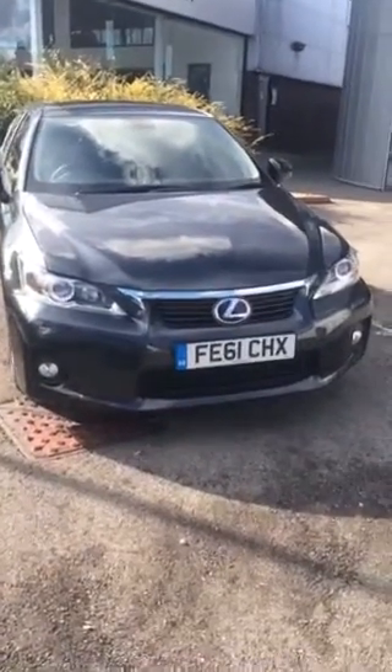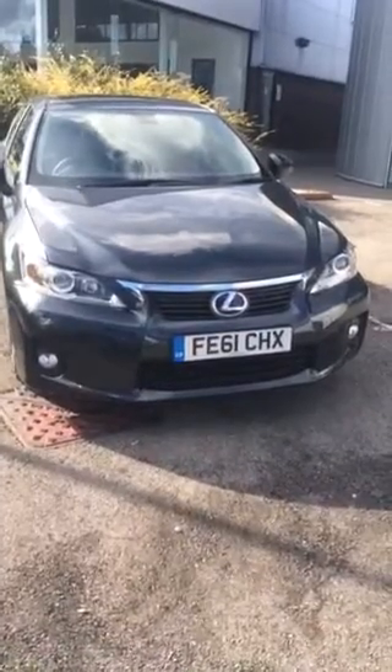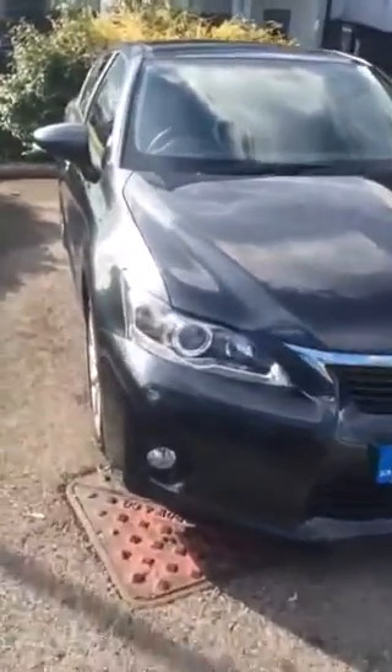Good afternoon Mr. Krushy, thank you very much for your enquiry into the CT200 SEI, registration FE61CHX. I would like to take you around the vehicle just to show you around.